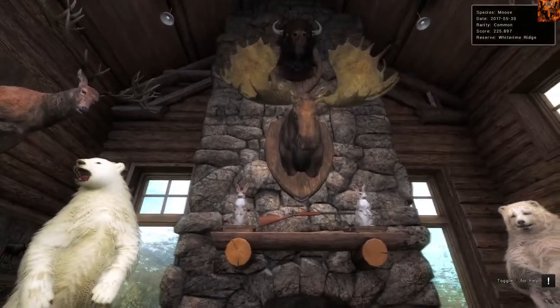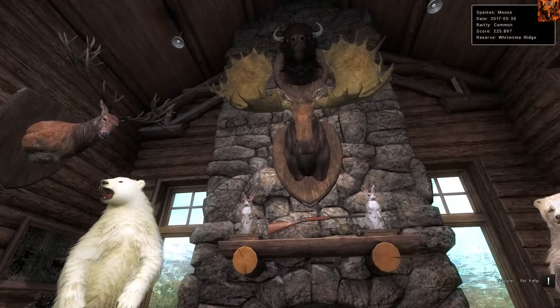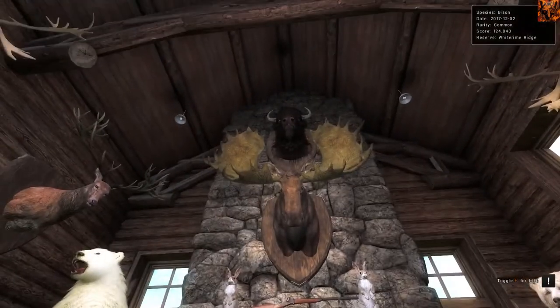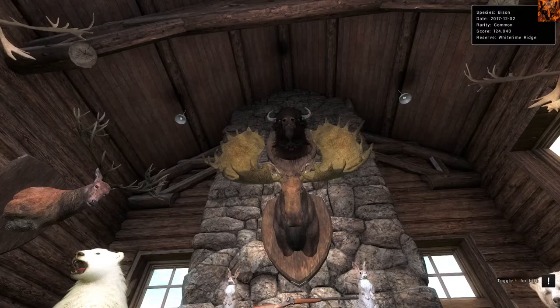Above here we've got a moose, a very big moose - 225. For mooses, I'd recommend taxidermizing anything over 210 as the minimum. For Bison, this one scored 124. I'd probably recommend anything over 120 would be a good bet to taxidermize, though you can probably get higher than that. But this is my Bison at the moment.